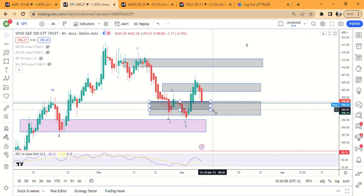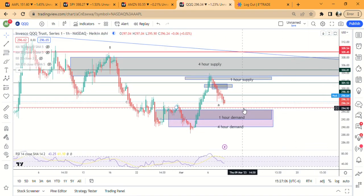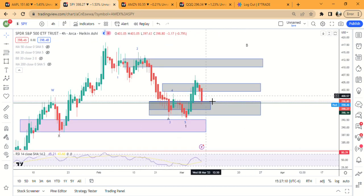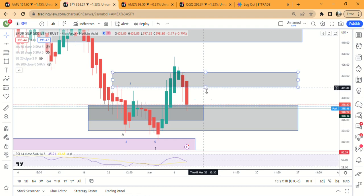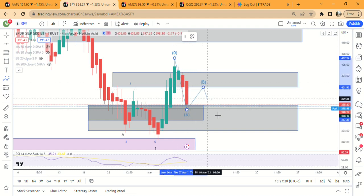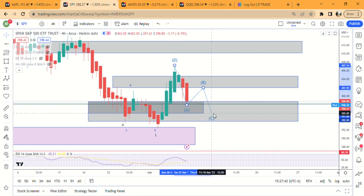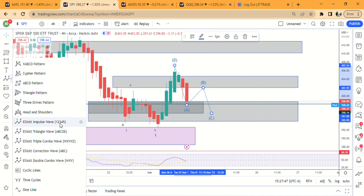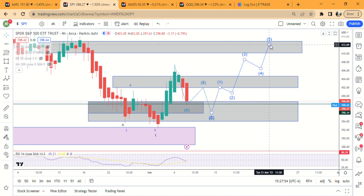SPY could come down to 395-396. The reason I say that is because QQQ has not hit the four-hour demand yet — it needs to come down to 394.50. So I think SPY has a chance of not having bottomed yet. I could see it bouncing up to 401.97 and then going lower to around 395 before finally getting a big bounce. Timing-wise, that's about two days, so you'd be looking for something into Wednesday, Thursday, maybe Friday, bottoming down here and then starting a five-wave move up.